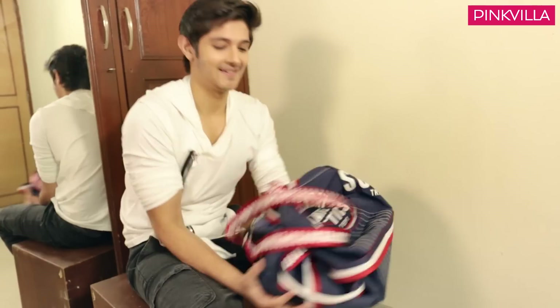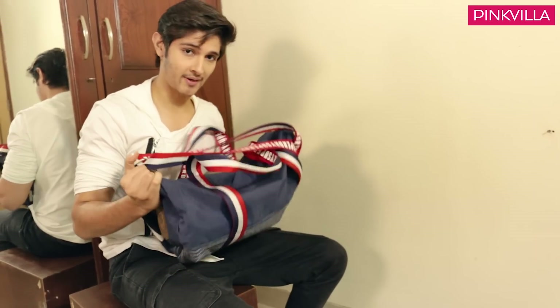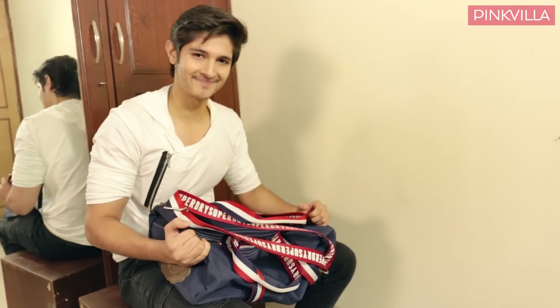I have become a gym freak! So can you just pass my gym bag? This is my gym bag and it's Superdry. And now I am going to the gym. You people can like, share and comment, and subscribe to Pinkvilla. Bye-bye!